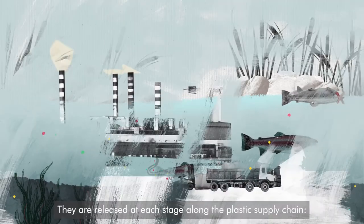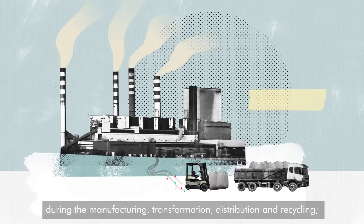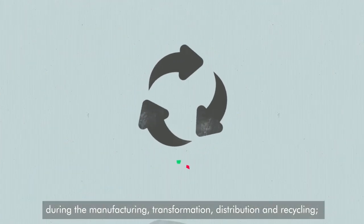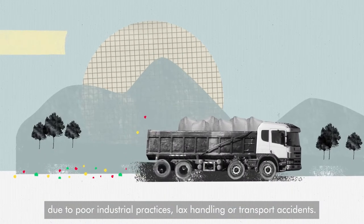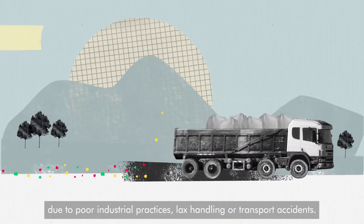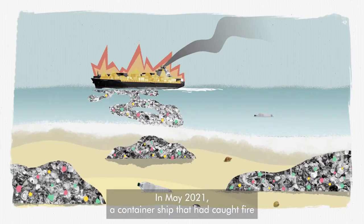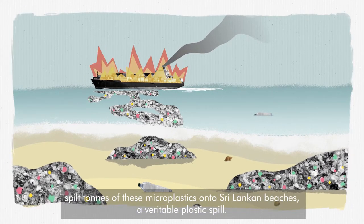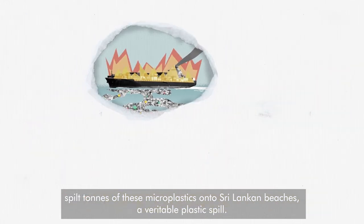They are released at every stage along the plastic supply chain — during the manufacturing, transformation, distribution and recycling — due to poor industrial practices, lax handling or transport accidents. In May 2021, a container ship that had caught fire spilt tons of these microplastics onto Sri Lankan beaches, a veritable plastic spill.